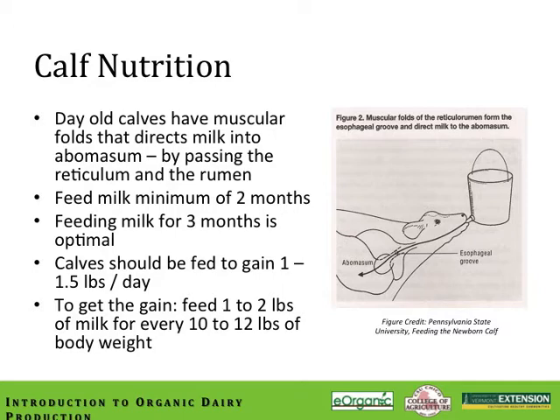Regardless of the timing of introduced supplemental feeds, all calves should be fed adequate amounts of whole milk for a minimum of 2 months, with a full 3 months really being preferred by many of the most successful calf raisers. This will drive up the cost of raising replacement heifers if hospital milk is not available — calf milk taken from the bulk tank costs roughly $0.28 per gallon, or $0.56 per calf per day. According to the NRC, calves should be fed to gain between 1 and 1.5 pounds per day to achieve adequate body size for breeding at 14 to 16 months. Whole milk supplies ample protein and energy if 1 to 2 pounds of milk are fed for every 10 to 12 pounds of body weight.